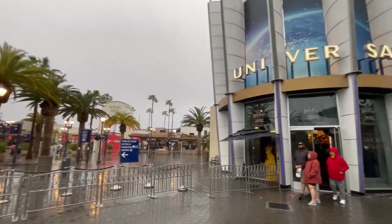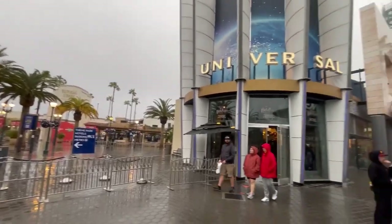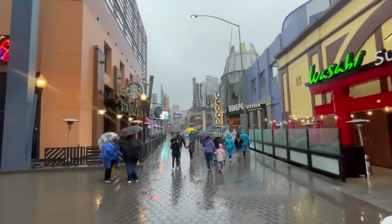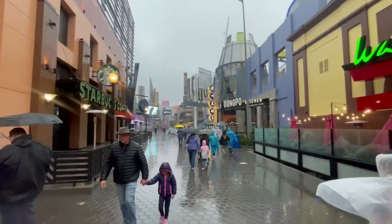The architect John Jern of the City Walk says the buildings are inspired by the architecture all around Los Angeles. When it was first opened, it was estimated to cost around $1 billion to build everything and has since been expanded.